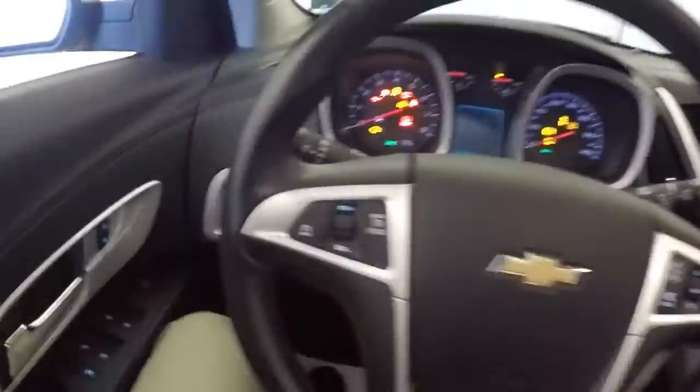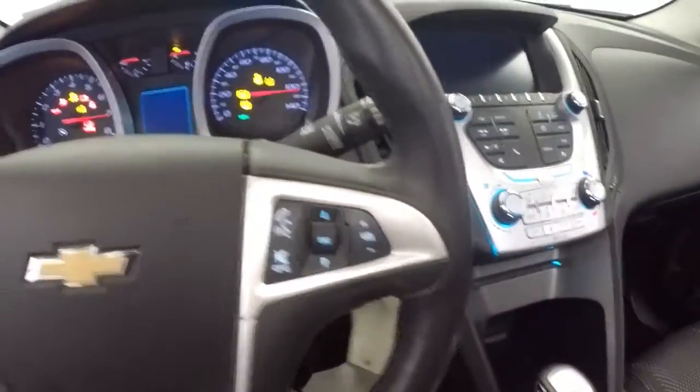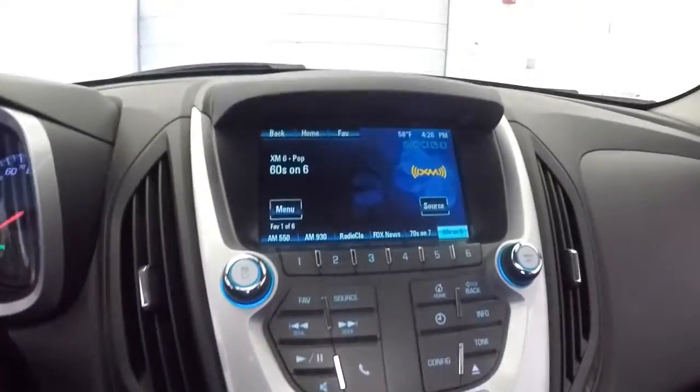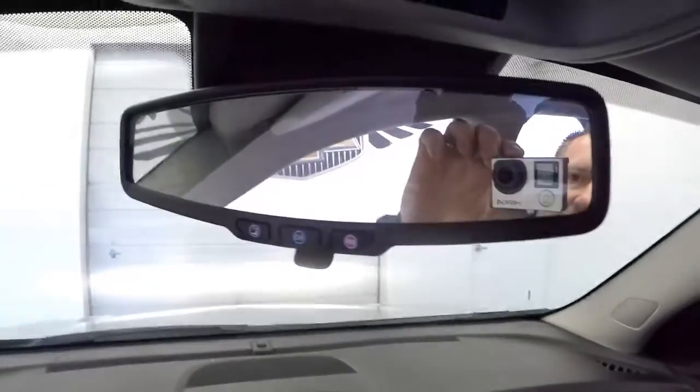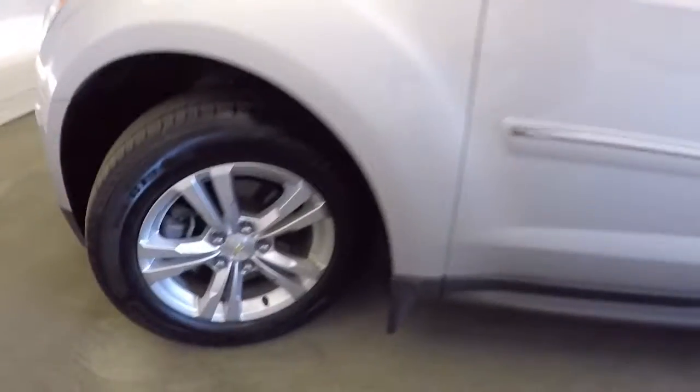Sunroof, cruise control, audio controls mounted on the steering wheel, AM/FM radio, CD player, XM satellite available. Heat controls, OnStar available with a subscription. Let's continue our walk forward and take a look under the hood.